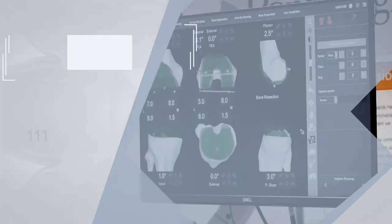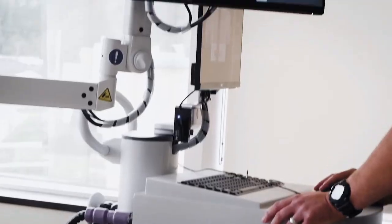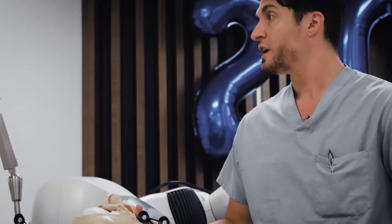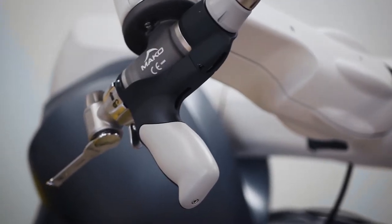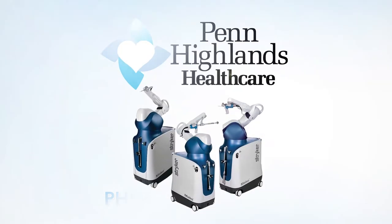Penn Highlands Healthcare, offering robotic-assisted knee and hip replacements. This is MAKO.